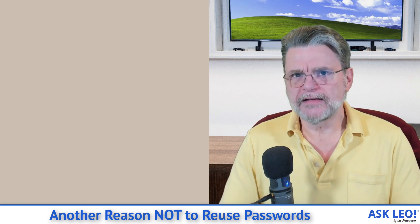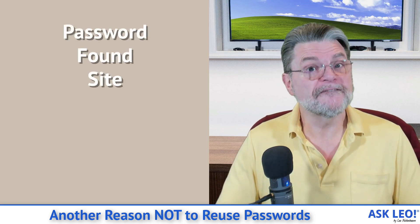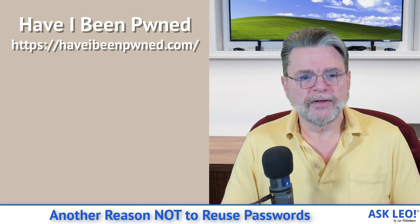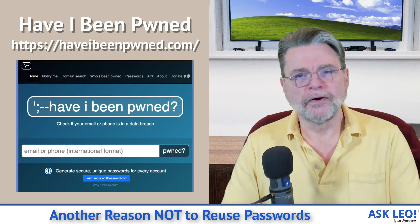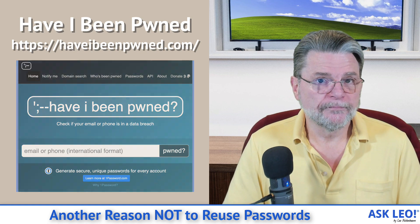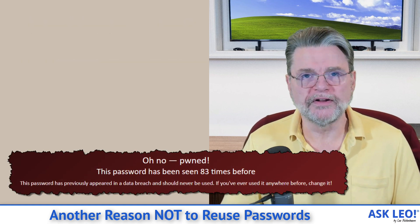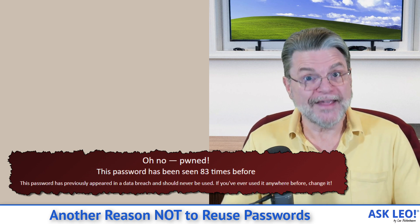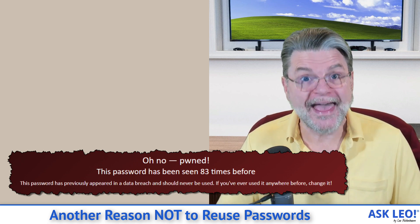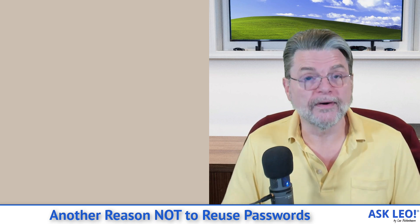That's why instead of using a password strength meter, I more strongly recommend you use a password found site. The site that I use is called Have I Been Pwned, and they have a service called Pwned Passwords. All that really is, is a site where you enter one of your passwords and it tells you if that password has ever been discovered in one of the breaches that Pwned Passwords knows about. If it has, stop using that password. Do not use that password, because hackers know it exists and they will try it against whatever they run across in the future.